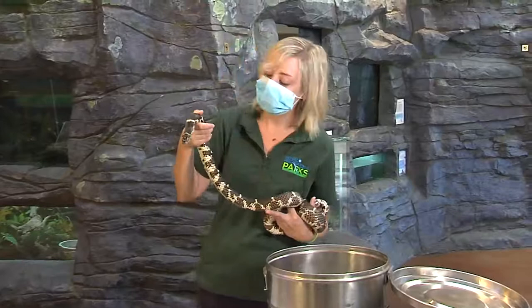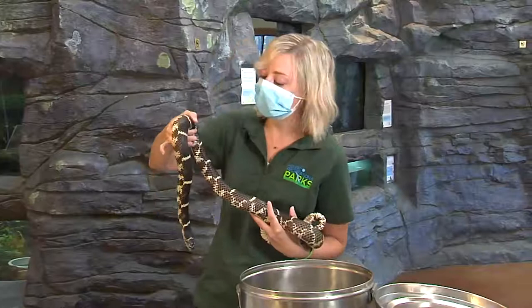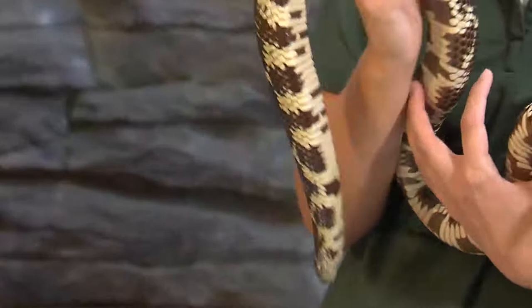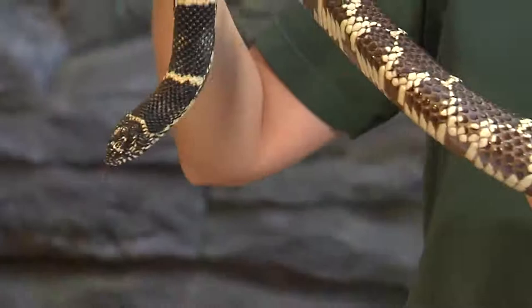Snakes do not have eyelids, so when they shed they also shed the top layer of their eyes — which is why you see that milky color. They excrete a lotion-like substance between their old skin and new skin to help the old skin come off. Ideally it comes off in one whole piece, but in dry or low-humidity conditions it may come off in pieces. If you find a snake skin, it's not always accurate to the size of the snake, as the skin stretches during shedding.